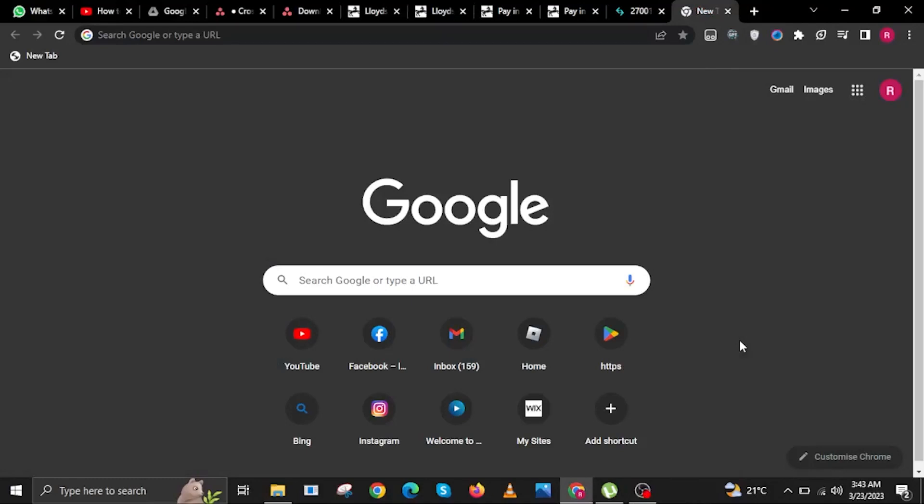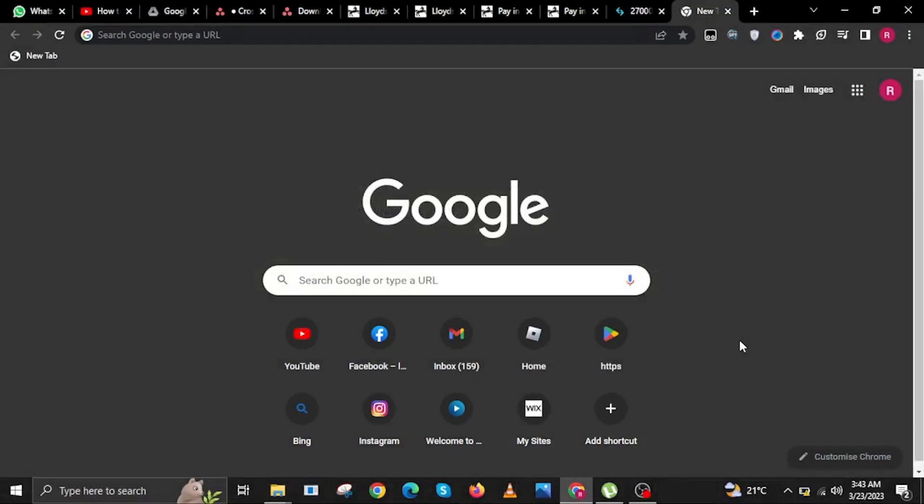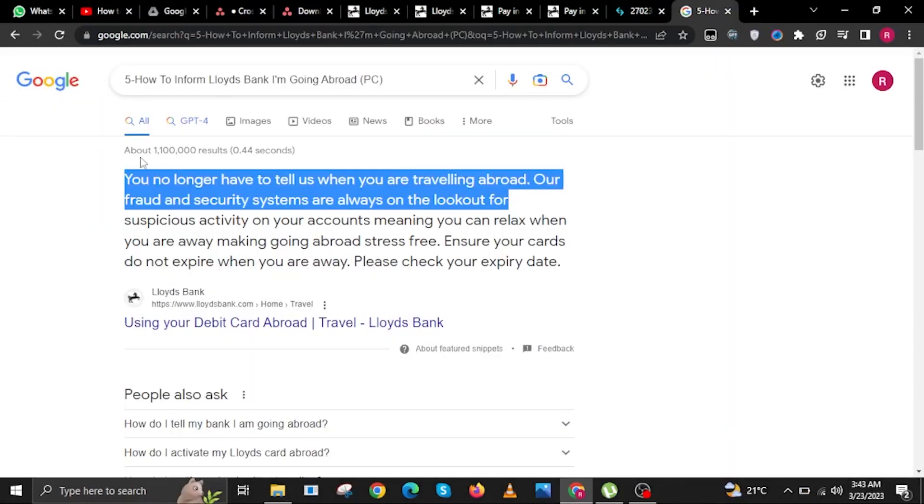Hi guys, my name is Sam and welcome to Braintech. In this video, I will show you how to inform Lloyds Bank I'm going abroad. Here is a direct answer from Lloyds Bank themselves.